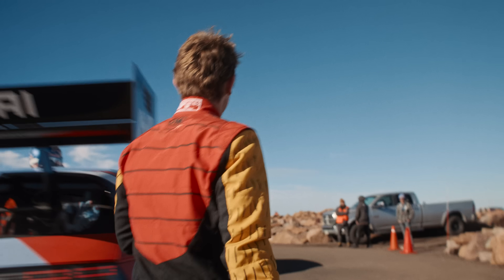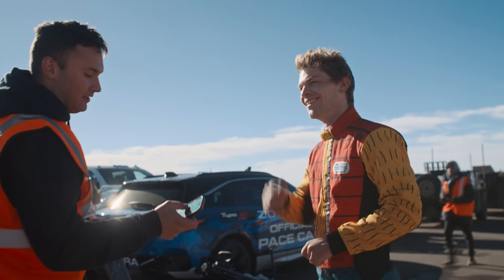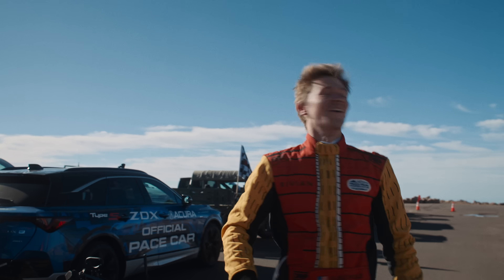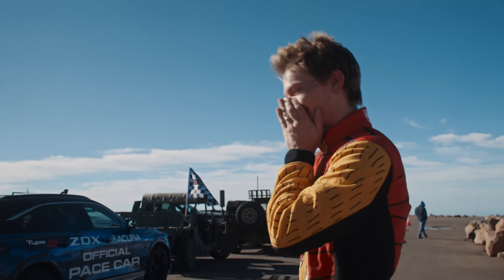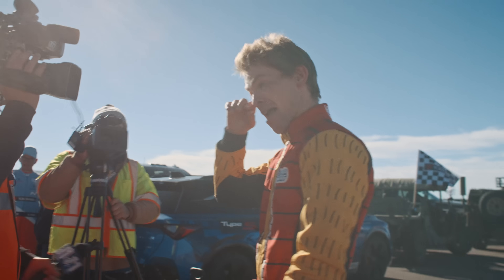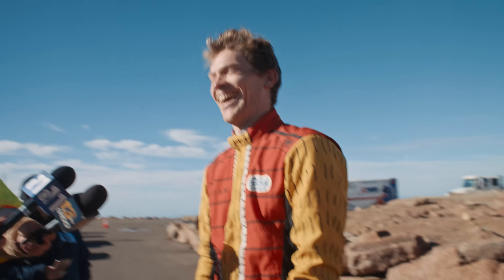I'm looking for my time. I think it's really quick. Oh — 10! I got you talking. Wait, you have my time? Yeah. 10:53. Oh yeah, sir! That's confirmed — 10:53. Ha ha ha! Yeah, I'm pretty stoked on that.